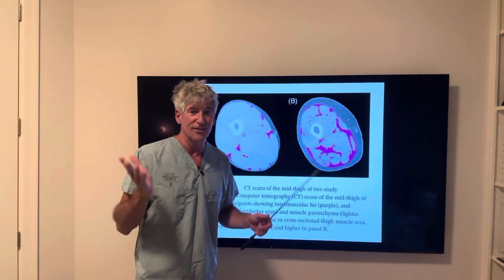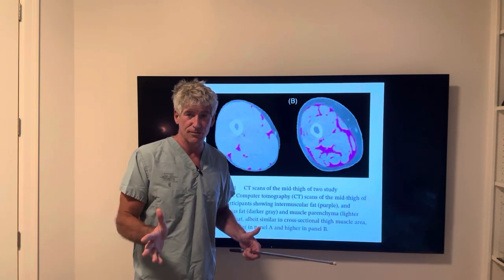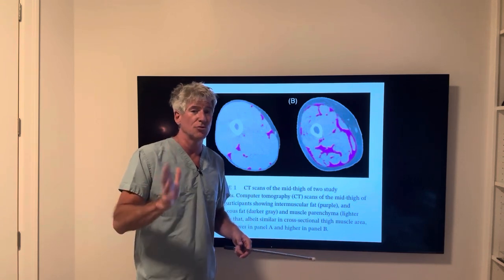If you see marble steak, those animals are sick. If you've got marbling in your skeletal muscle, you're sick. You don't want it. I talk about this and I'm trying to get it out there.